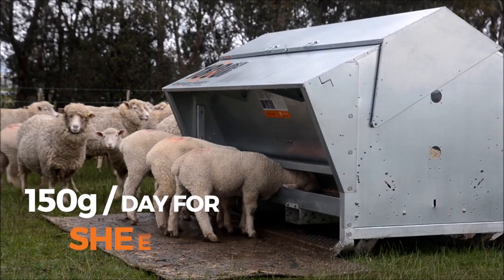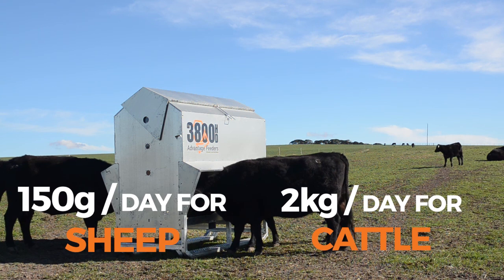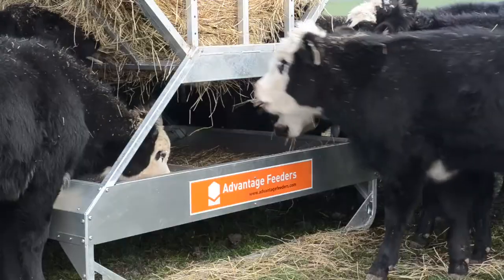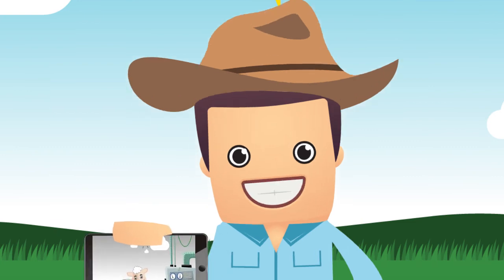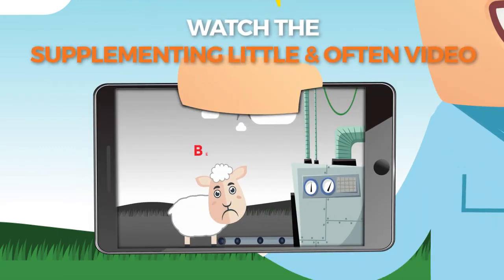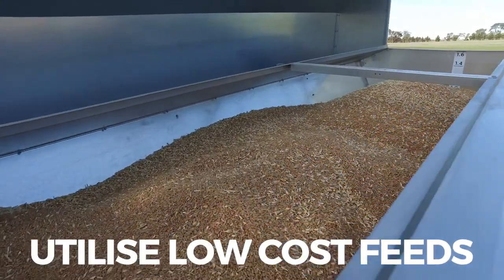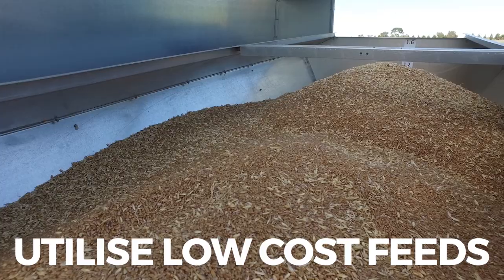Lower and more consistent rations are achieved with Advantage Feeders, so they can be used in more supplement feeding applications. More low-cost roughages like dry grass, hay and straw can be utilised because the little and often supplement allows the rumen to receive grain and pellets without increasing its acidity and killing microbe populations. Low-cost cereal grains can be fed without the risk of acidosis because stock cannot consume enough in a five-minute licking period to cause themselves harm.